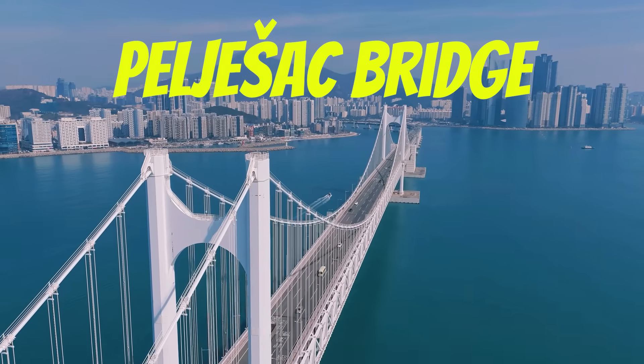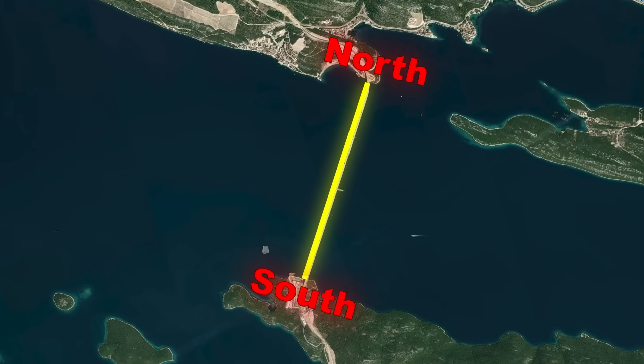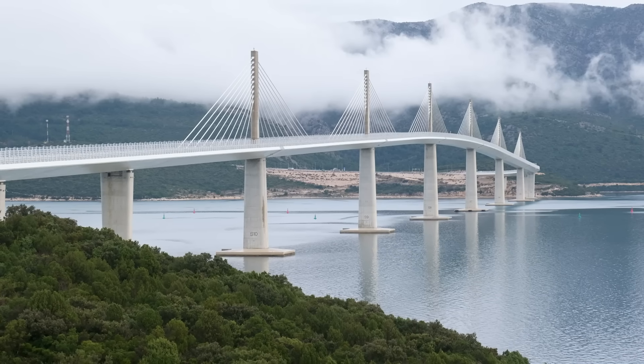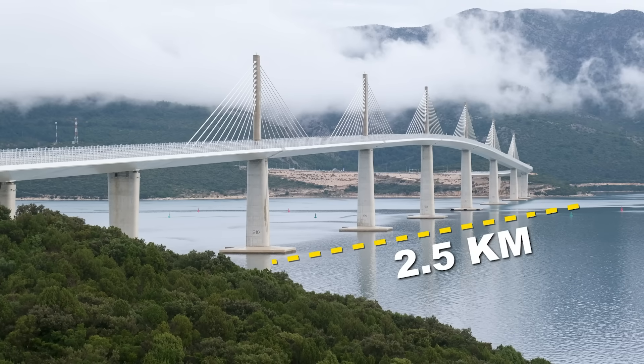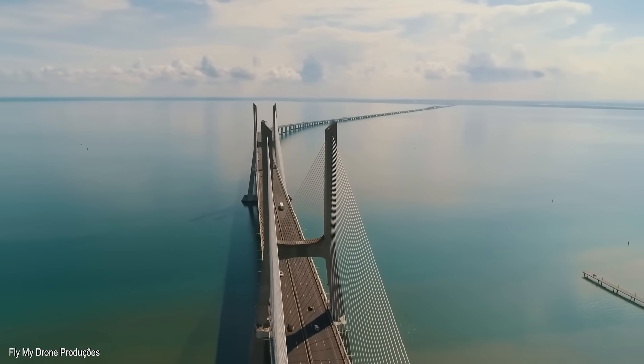This is the Pelješac Bridge in Croatia, a structure that finally connects the country's north and south for the first time in history. On paper, the Pelješac Bridge looks like just another infrastructure project — two and a half kilometers of concrete and steel stretching over the Adriatic Sea. But the truth is, this bridge carries far more weight than its physical size.